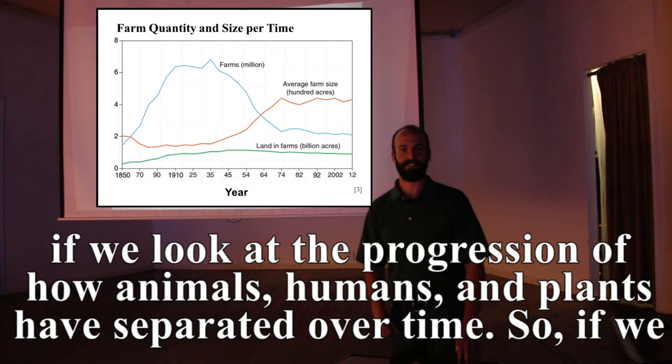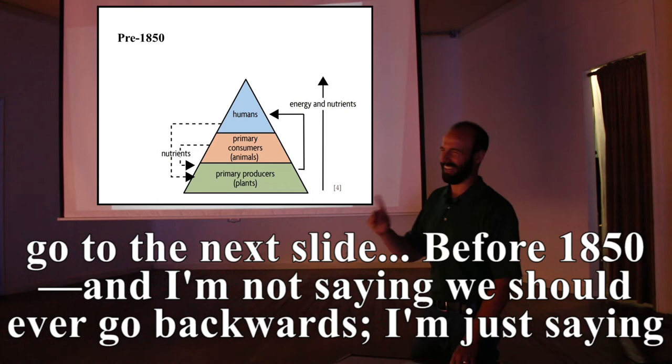Before 1850 — and I'm not saying we should ever go backwards, just that we should advance technology while remembering things that worked.